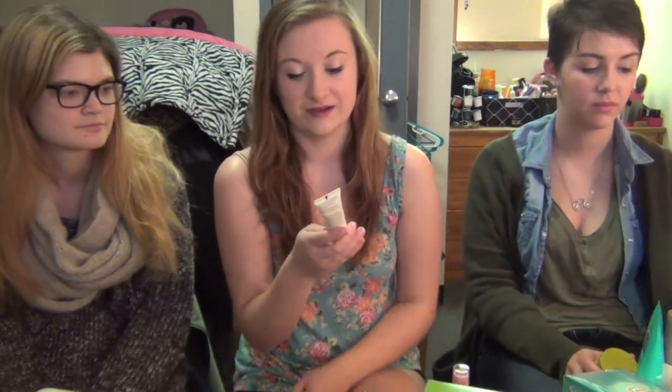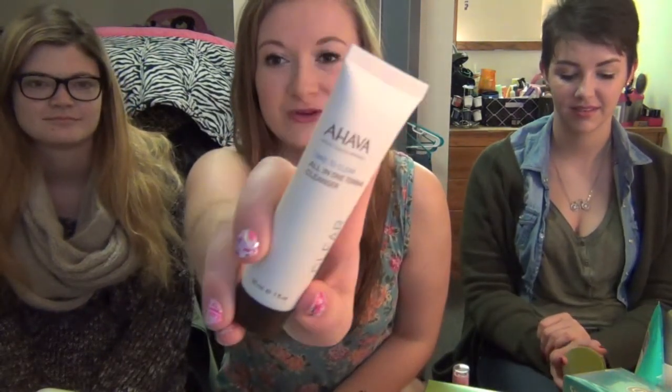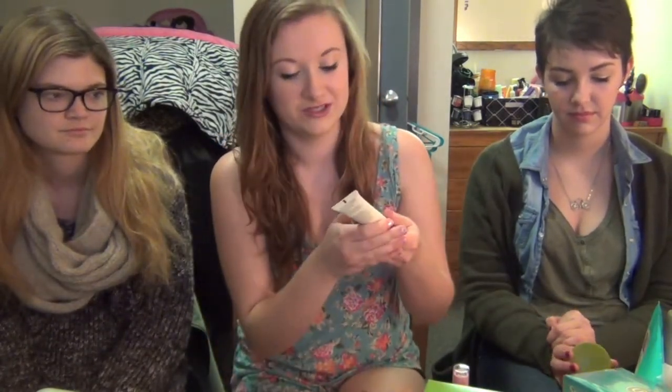My skincare favorite is this Ahava Time to Clear All-in-One Toning Cleanser. This is just a little sample size — I honestly don't remember how I got this, probably a Cyber Monday thing. It's really nice; it's like a cream, they call it a toning milk. You just put it on a cotton pad and wipe it all over your face. I've been using this instead of my Clinique Toner. It's so easy and your face feels clean — you don't even have to go to the sink.